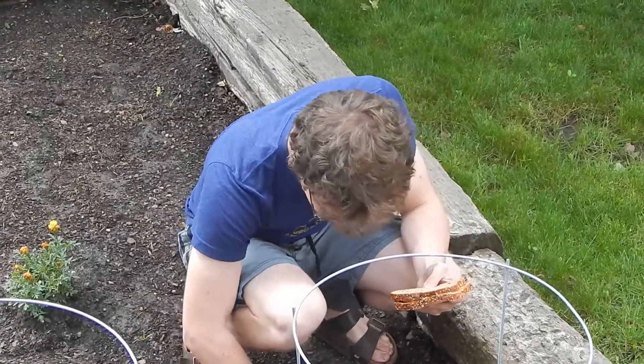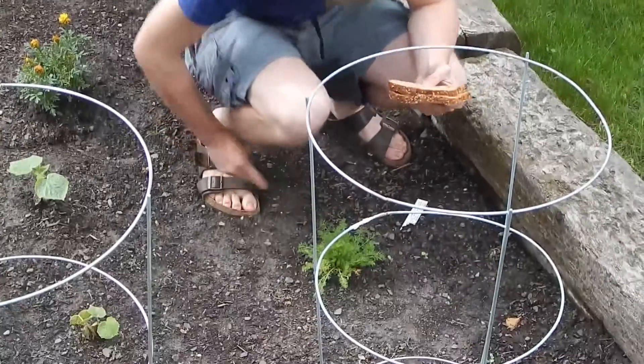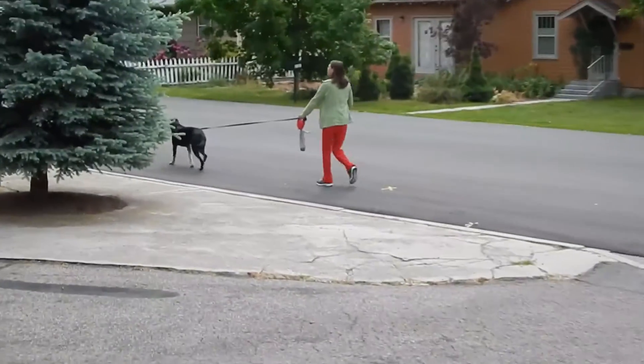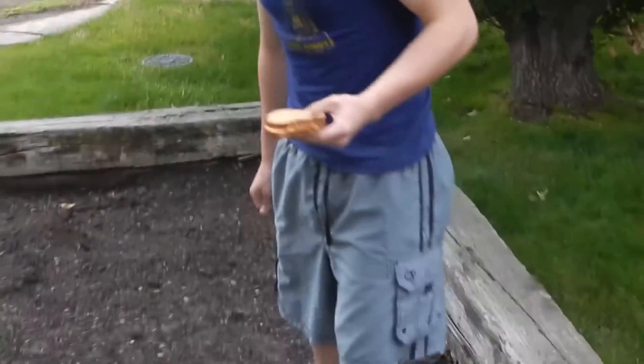The nice thing about chamomile is that it's very durable. It can really live just about anywhere — a lot of sun, kind of in the shade. It really kind of just does its own thing. Everything's been growing pretty nicely. We did lose a little cucumber friend a while ago, but we're moving on.